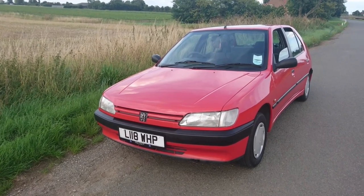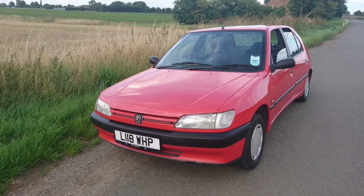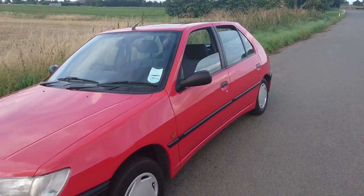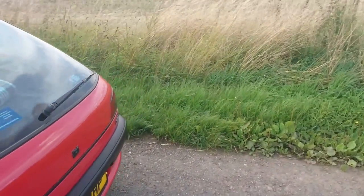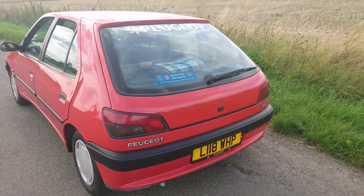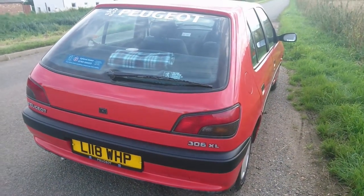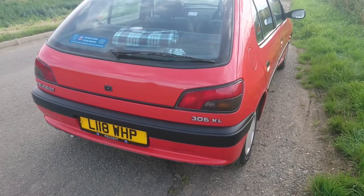I can't believe how long it's actually taken me to get a Peugeot 306 on the channel. It's a 1994 306 1.4 XL — and the L is important because this is the second lowest specification for a 306. The wheel trims on the car are off a slightly later one, but it's actually remarkably original. The paint isn't too bad; some parts have been repainted, but considering it's a 1994 — 29 years old — the majority of the paint looks very good.